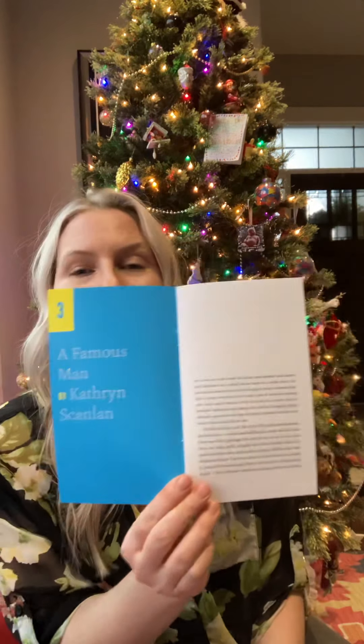Number three: 'A Famous Man' by Catherine Scanlon. I didn't really like this one — I didn't hate it, but it was basically talking around this famous guy and all the monuments that were built to him and what his life was like. It was very ambiguous and I just couldn't really get into it.